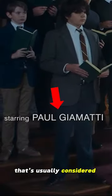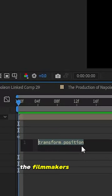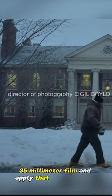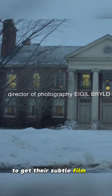To get the correct motion of film running through a camera — usually considered part of that vintage feel — the filmmakers would forego an algorithm of movement and instead motion track 35mm film and apply that to the footage to get their subtle film-like movement.